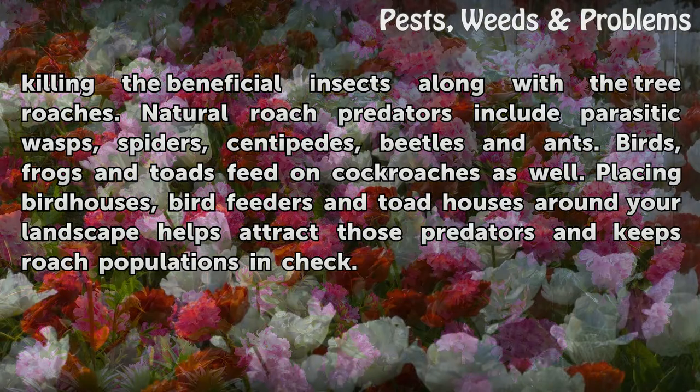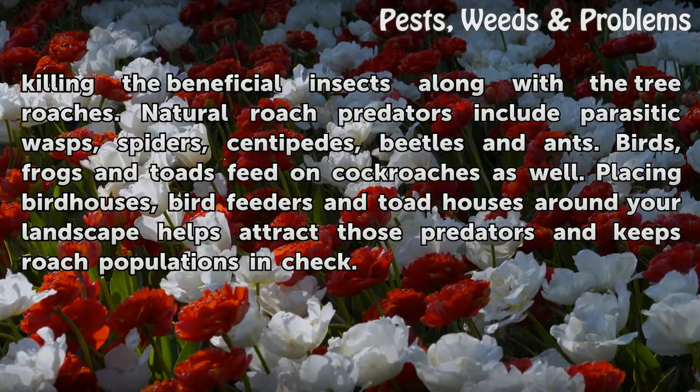Natural roach predators include parasitic wasps, spiders, centipedes, beetles and ants. Birds, frogs and toads feed on cockroaches as well. Placing birdhouses, bird feeders and toad houses around your landscape helps attract those predators and keeps roach populations in check.